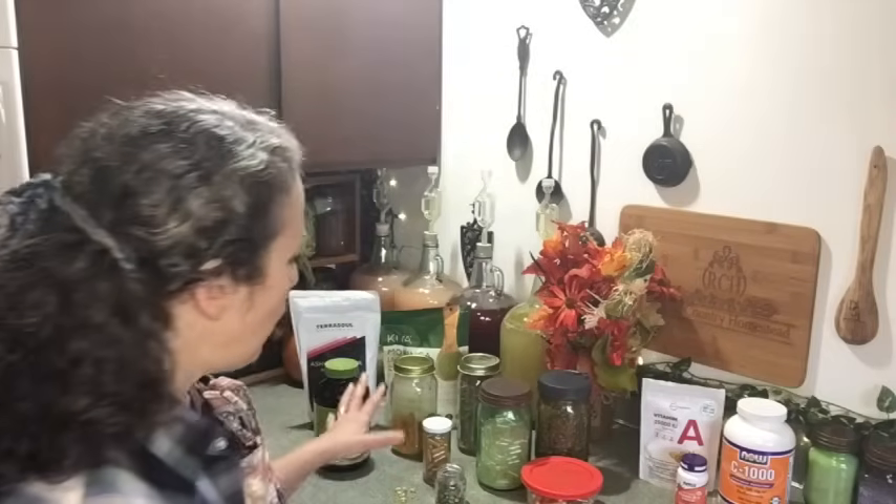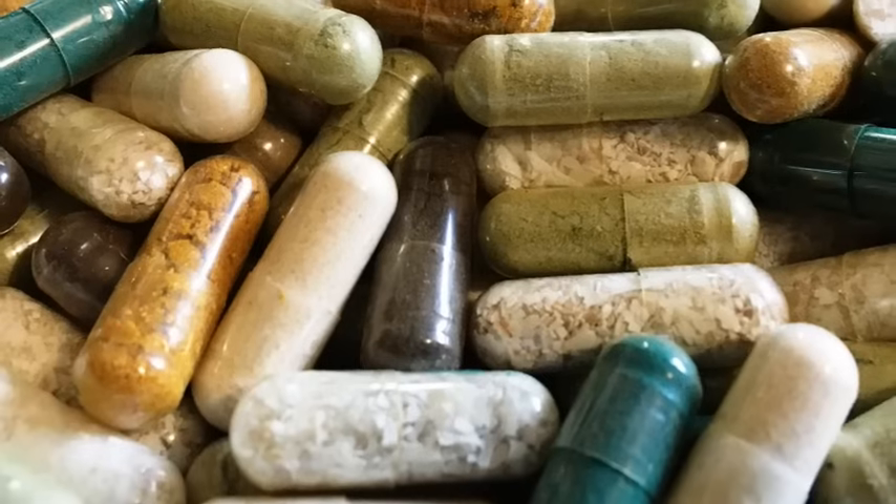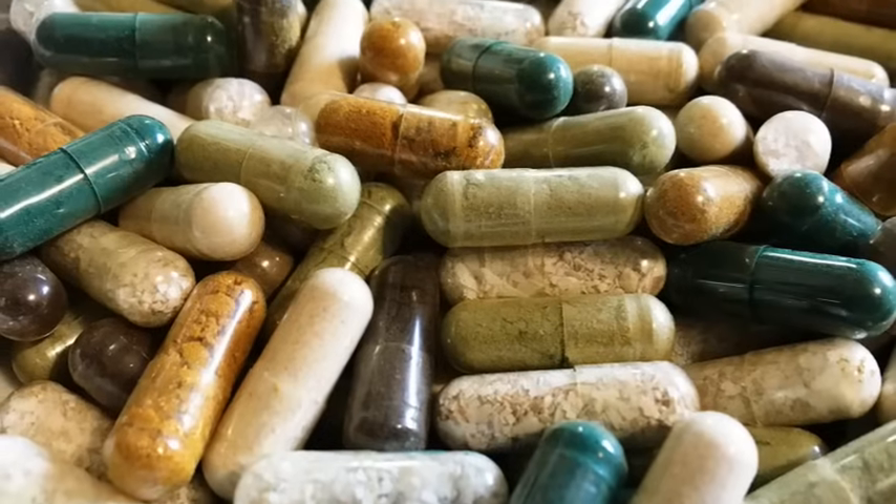Hello friends, Heidi here from Rain Country. Today I'm talking about why I always recommend capsules over tablets when it comes to taking supplements. I've had this question coming in frequently because I've mentioned it in other videos. I also want to show you how you can easily make your own capsules of any kind — the great thing about that is you know exactly what's going into them.